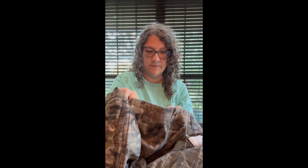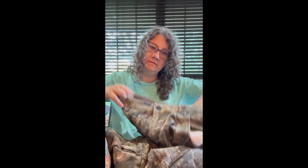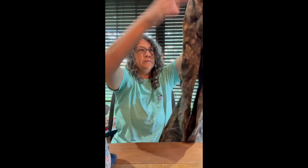I got these camo hunting pants — brand is Magellan. I think they're a youth size; they're pretty small, not an adult medium. I like selling hunting clothes, especially bib overalls. They usually sell pretty fast.